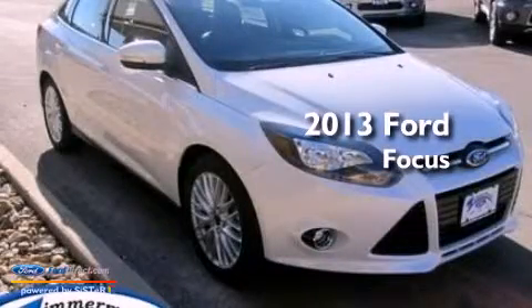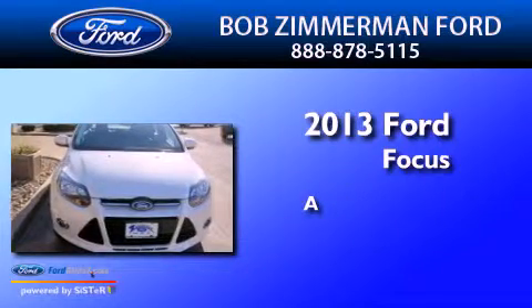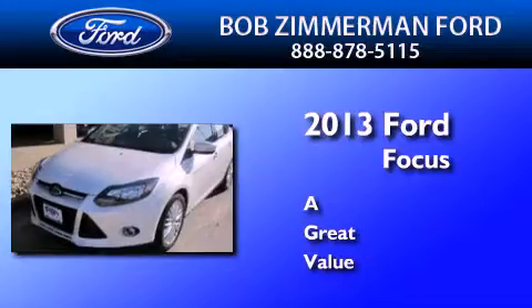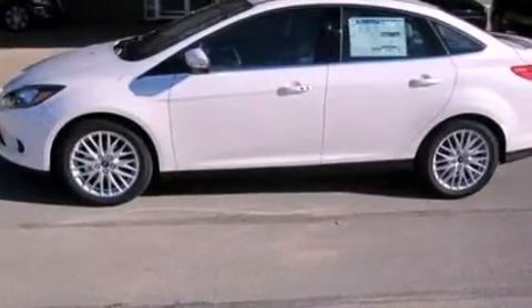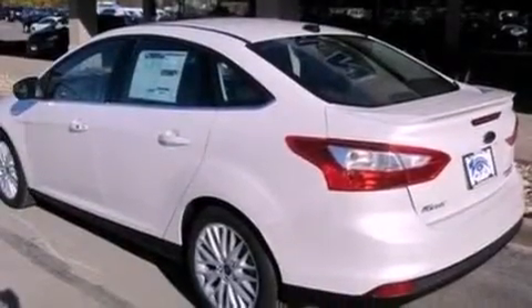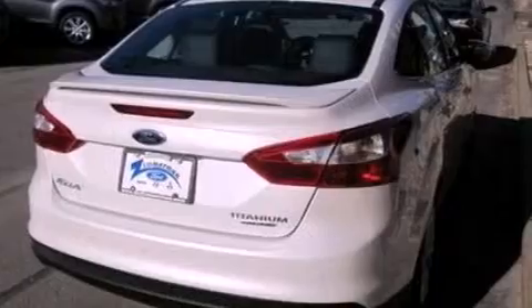This is a brand new 2013 Ford Focus. Its top features include heated front seats, a low tire pressure indicator, 10 perfectly positioned speakers, XM satellite radio, aluminum wheels, and traction control and stability control systems.